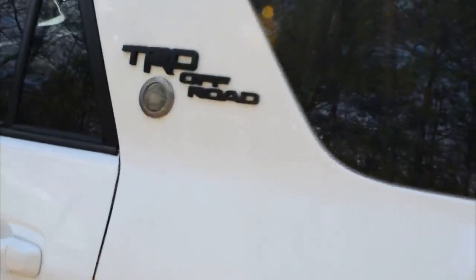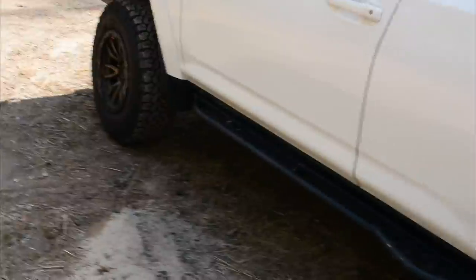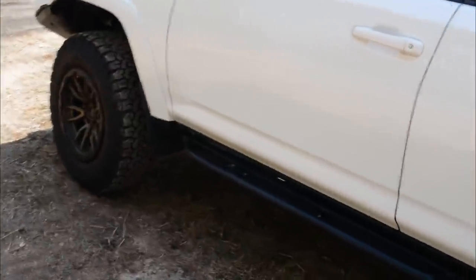Coming around the other side, you've got the badging and of course the Overland Bound member decal — I'm member number 12,214. I love what Overland Bound provides and the principles they stand for. They've helped me out a lot along my journey.